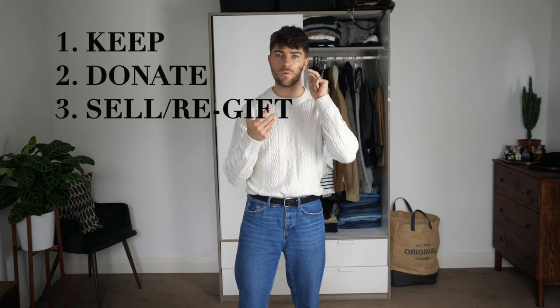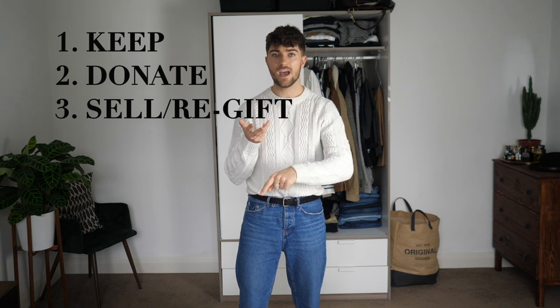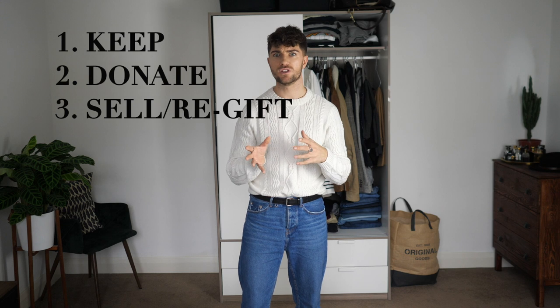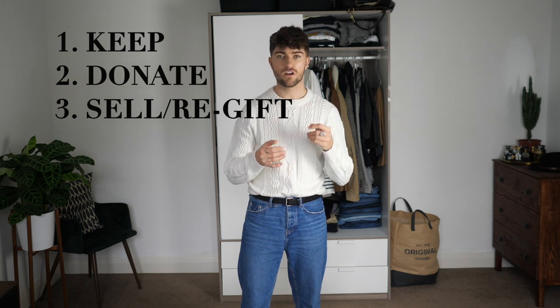When I'm doing a wardrobe clear-out, I usually think of three things: what I want to keep, what I want to donate, and what I potentially want to sell or re-gift to someone else. And also things that can't be fixed, sewn, amended, and have to just be thrown away. Obviously sustainability is on everyone's mind at the minute, and I'm going to be trying to minimise how much comes into my wardrobe in terms of hauls and purchases.